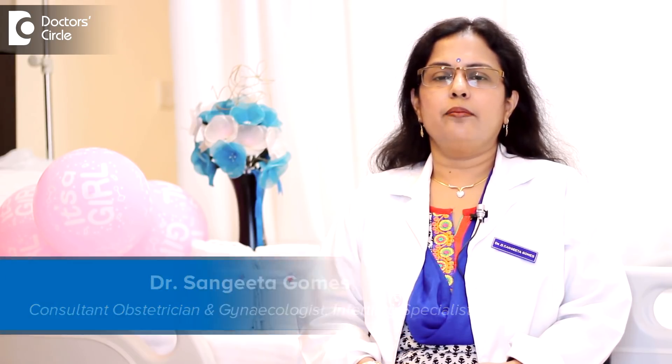Hello, I am Dr. Sangeeta Gomes, Consultant, Obstetrics, Gynecology and Infertility, Bangalore, India.